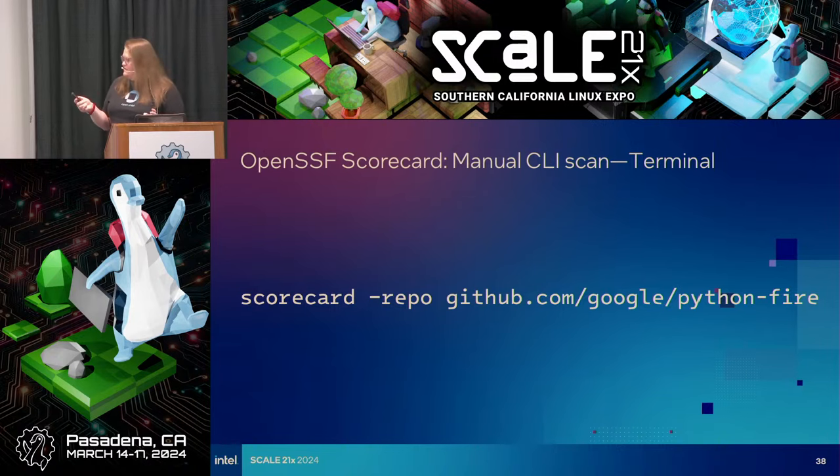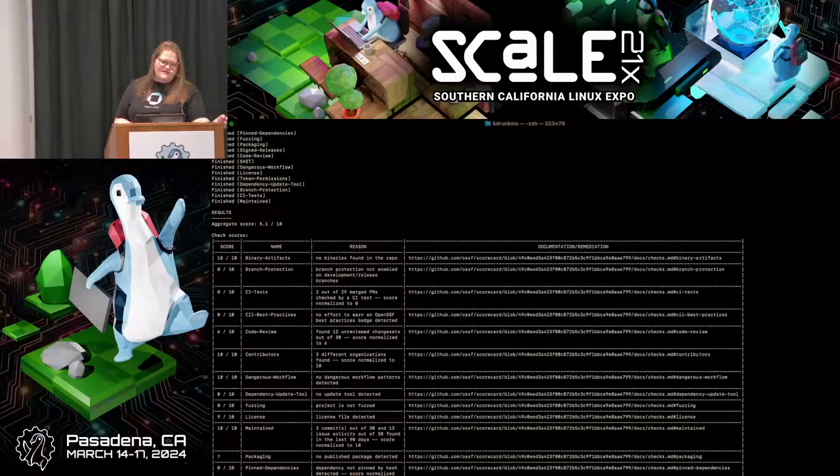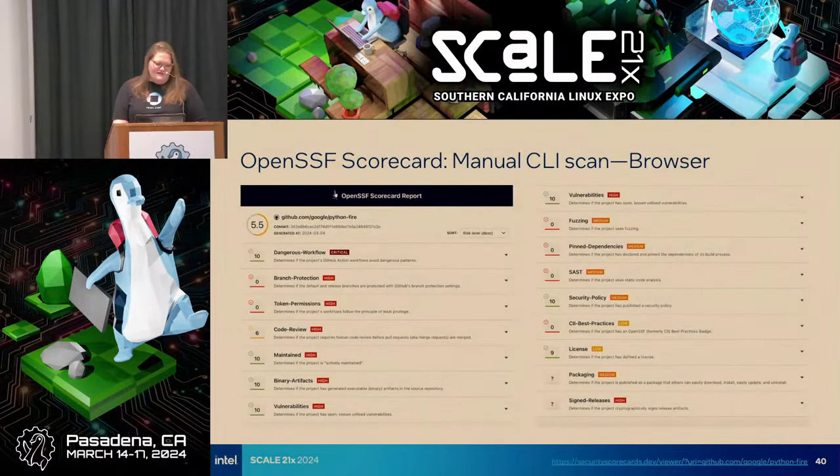When we run OpenSSF Scorecard, it's as simple as running a command and it goes through a checklist of various criteria, each given a weight. I'm going to switch to the web interface so you can see it a bit better. We've done our OpenSSF Scorecard scan. We see a score of 5.5. At the top on the left you see the most critical items — each is given a weight, so these are the order in which you should consider the importance of the various checks. It gets a perfect 10 on dangerous workflows, which is the most critical — that's a good sign.